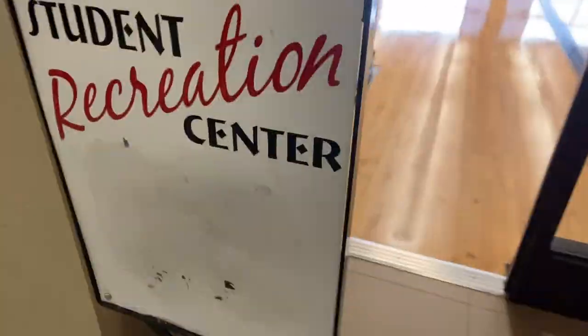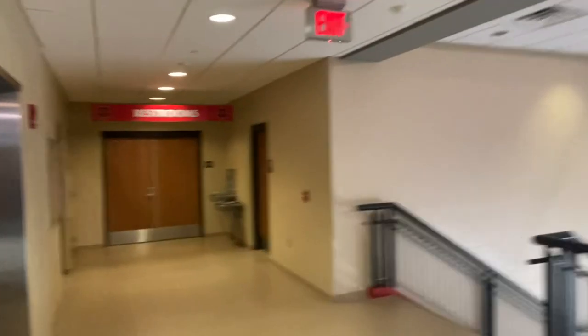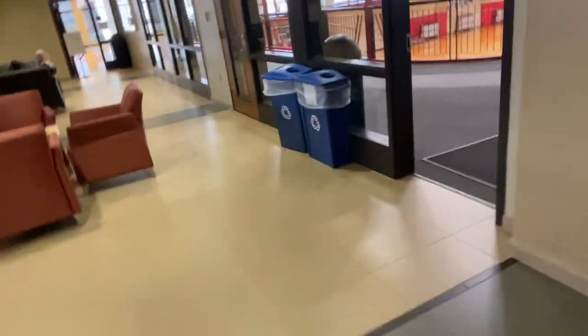Here is the student recreation center. I come here a lot for the Brazilian Jiu-Jitsu, but that place looks reserved so I won't be able to go there today. And here are the restrooms on each corner that I like to use whenever I need to.